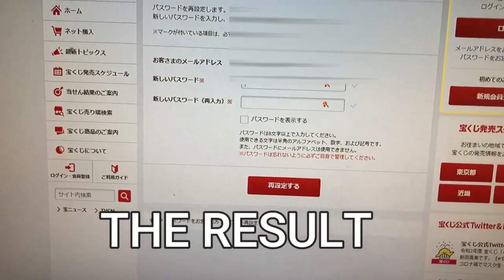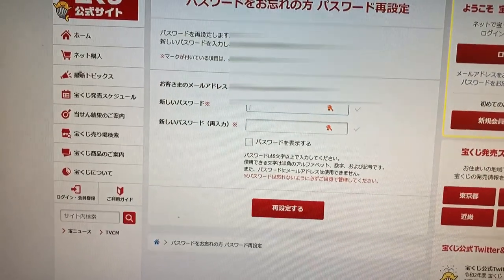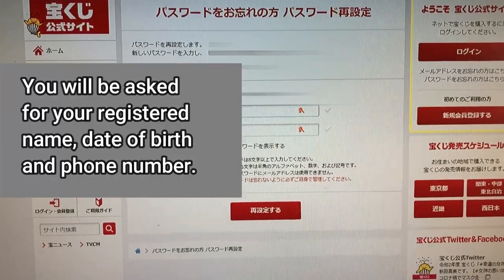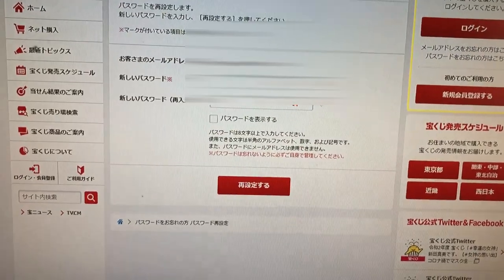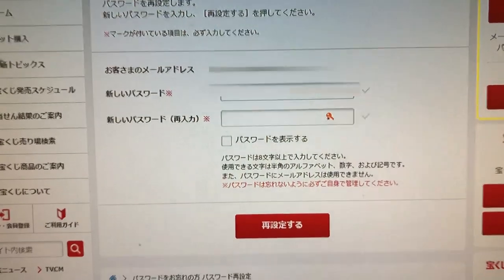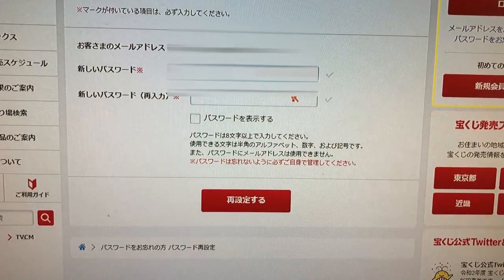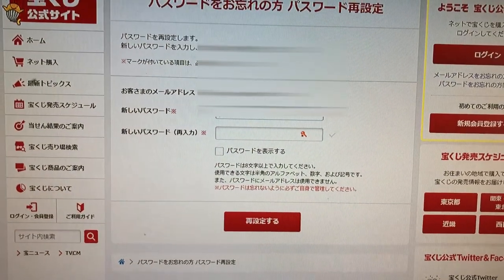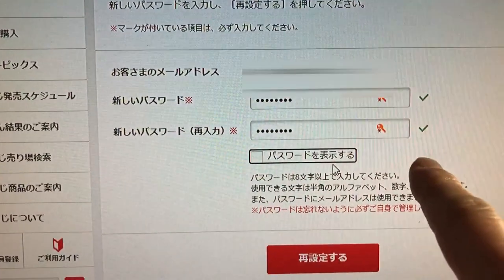So I called the call center and told them the situation — that my account was locked. They confirmed my registered phone number, my name, and my date of birth. Then the sales agent sent me a link. On that page, I just have to type in a new password twice and wait for an hour. Once both passwords match, you'll get green check marks.